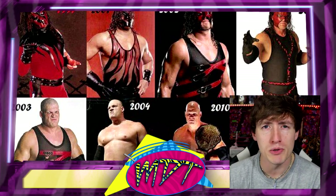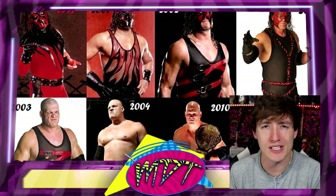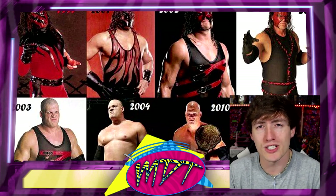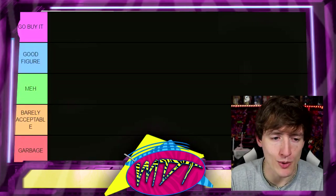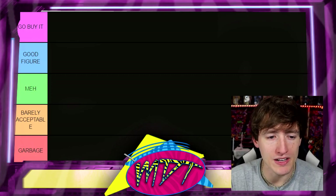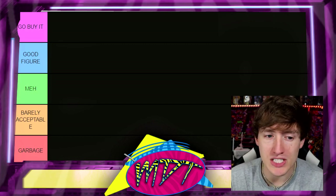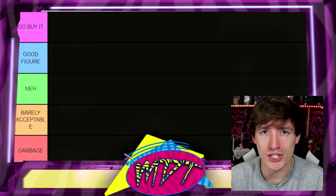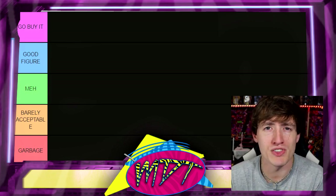There are two Ultimate Editions and I'm including both because I think they deserve respect, they look good, and I always include Ultimates in these Elite figure rankings. Taking a look at our ranking board: at the top is 'Go Buy It.' If I put a figure there, that means you need to go buy it — it needs to be in your collection. It's the best of the best.